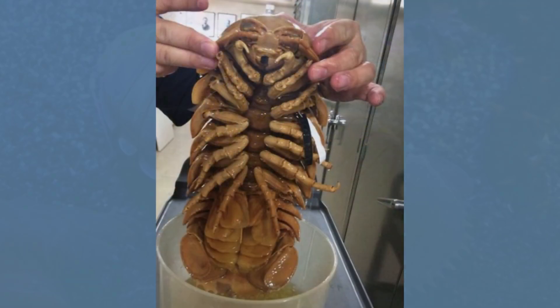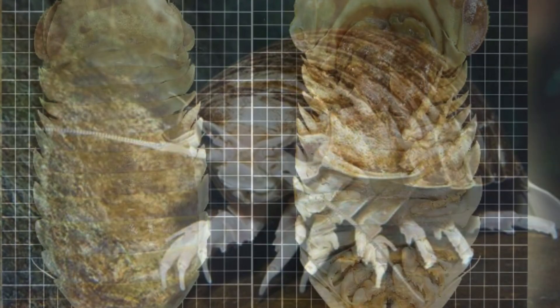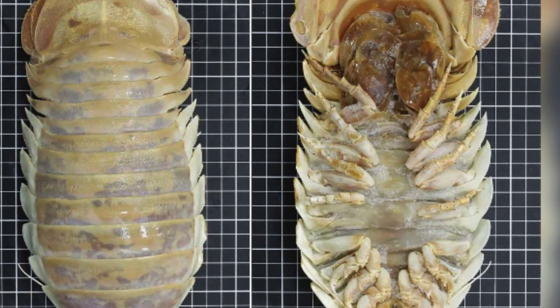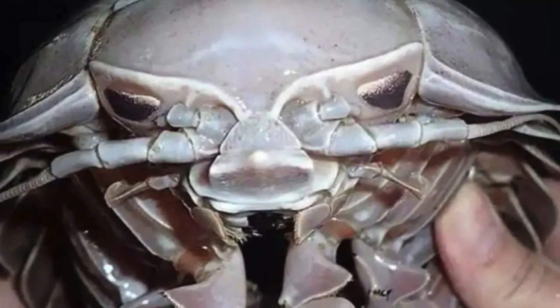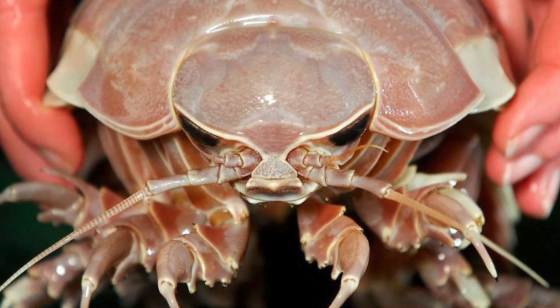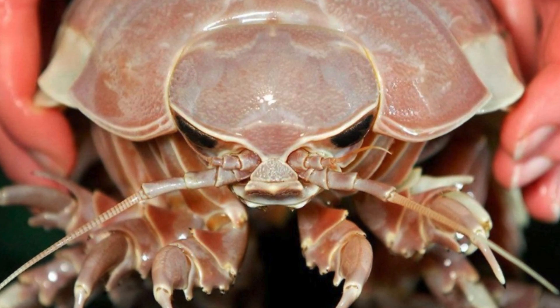The appearance and characteristics of the giant sea cockroach are truly unique and impressive. This giant crustacean has an appearance vaguely reminiscent of a land cockroach, which has earned it the popular nickname, sea cockroach. However, its similarities to a cockroach stop there, as it belongs to the isopod order and is not an insect.